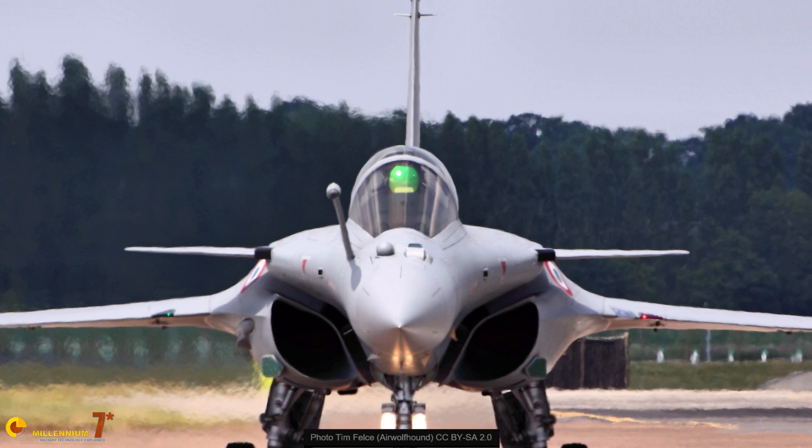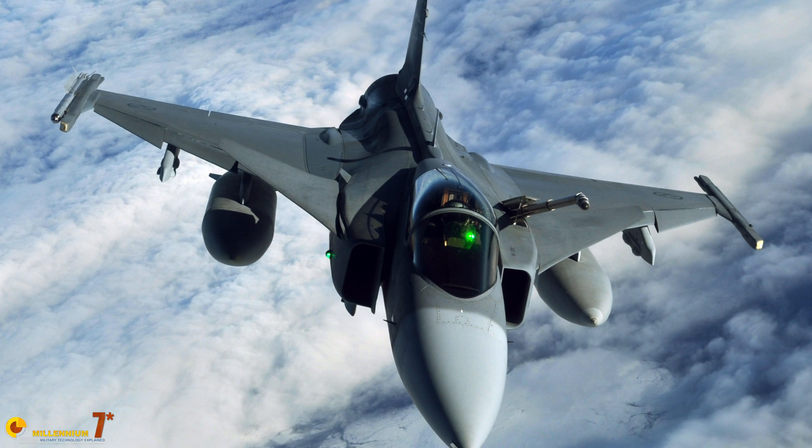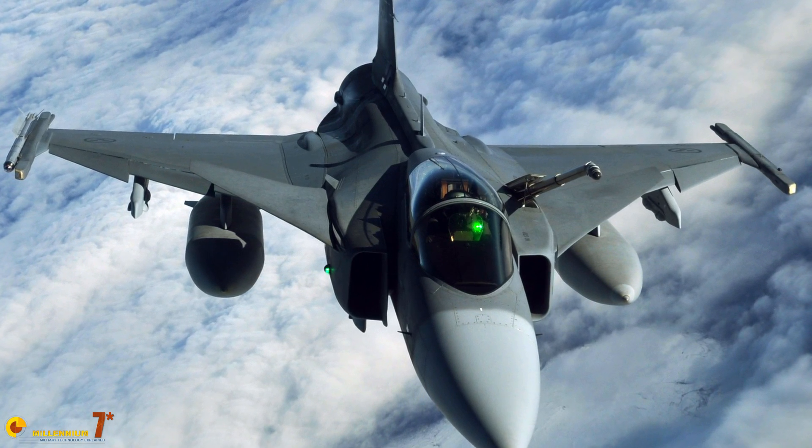Versatility, instead, has taken the front row. Generation 4 and 4.5 fighters are usually designed to be well-balanced aircraft, either large or small, but capable of fulfilling a wide range of missions. There is no need to explain why the selection of the engine is one of the key points in designing a combat aircraft.